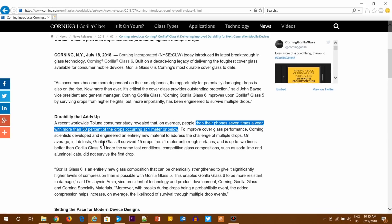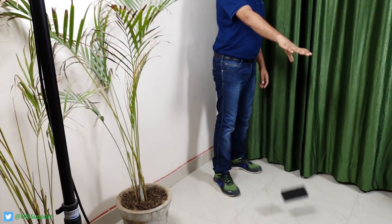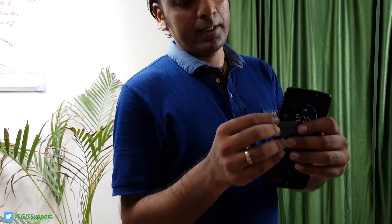In lab tests, Gorilla Glass 6 survived 15 drops from one meter on rough surfaces, making it up to two times better than Gorilla Glass 5. Gorilla Glass 5 could withstand up to seven drops before the company stopped guaranteeing safety. Gorilla Glass 6 at 15 drops is more than double that.